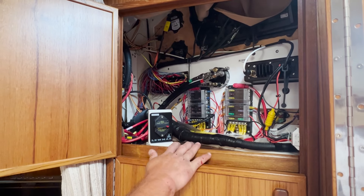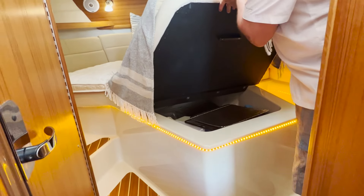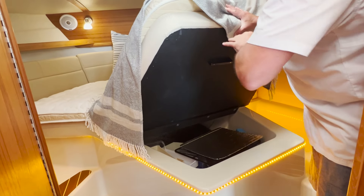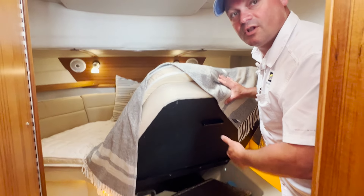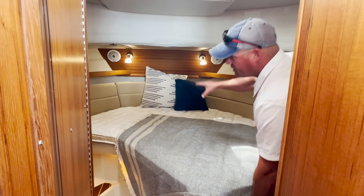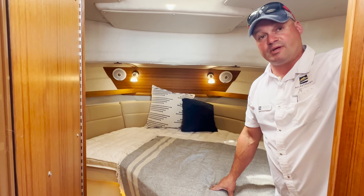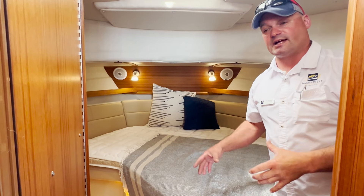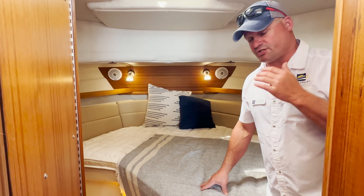Underneath this entire bed is storage — these all lift up in sections. There are two big sections that lift up out of the way, providing lots of storage down below. You can pack a month's worth of clothes and supplies for a trip. Forward, the bigger section is where you would access your bow thruster in case you had a shear pin or any other issues. It's right inside a well, very easy to access — just take the top cover off. You're not having to take the boat apart or remove hardware to access it.